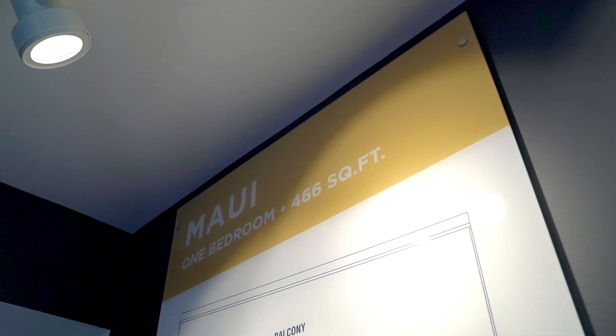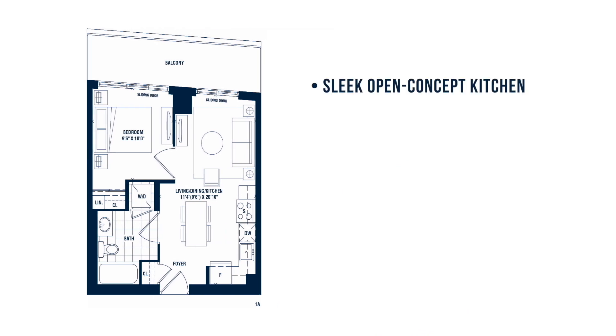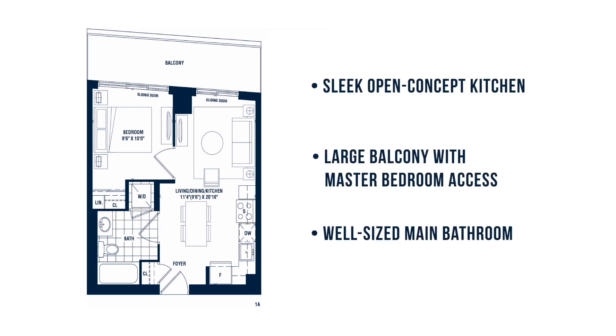Our Maui suite is waterside living at its finest. Direct balcony access from the master suite and living room makes it perfect for entertaining. So does the stylish kitchen.